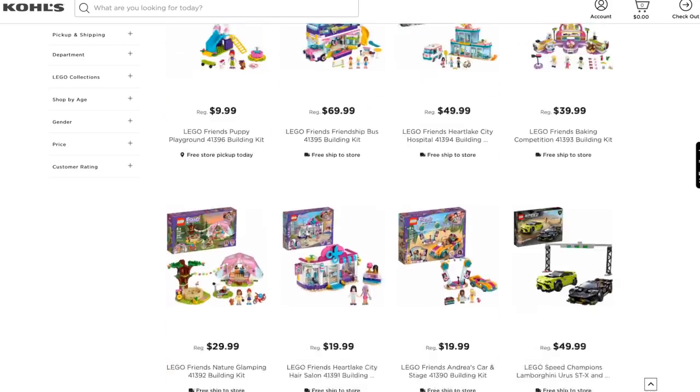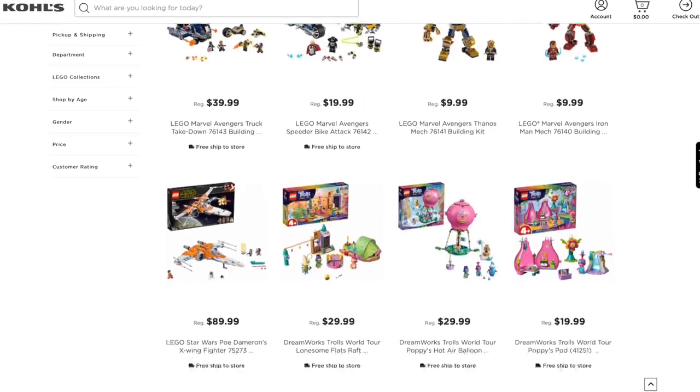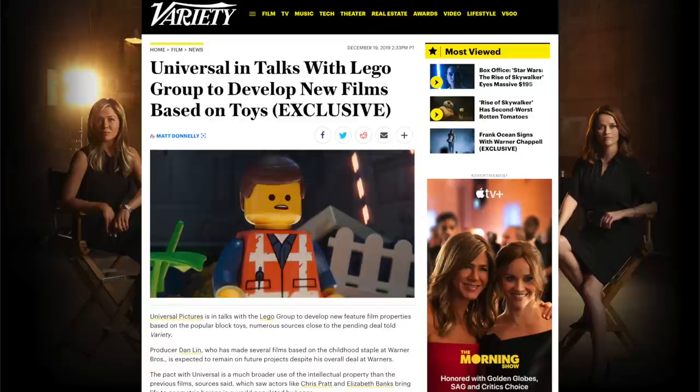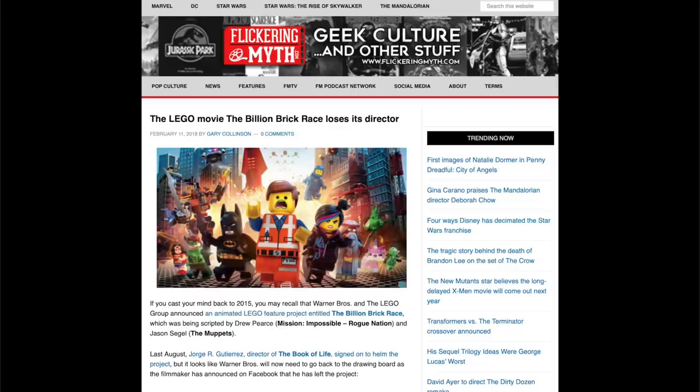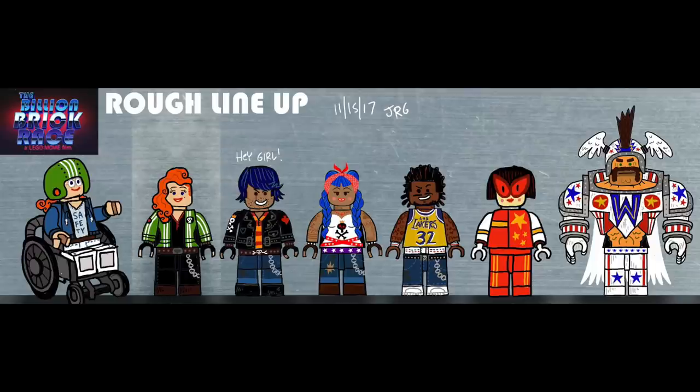Not to mention, the Kohl's website is updated with even more LEGO 2020 sets, so if you're looking to pick any of these up before 2020, this could be a good option. Last week, we talked about how Universal may be taking over making LEGO films, and there's already some news coming out from former The Billion Brick Race director, featuring some concept art and details about the film that could have been. He posted one of his sketches of a rough lineup of the characters.